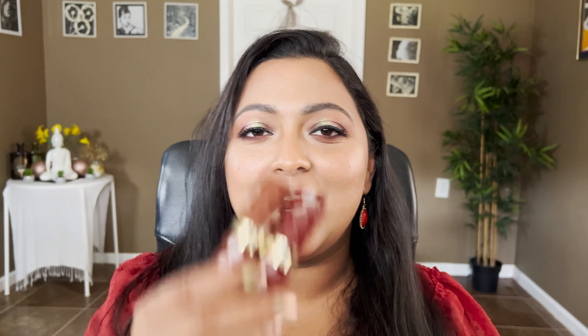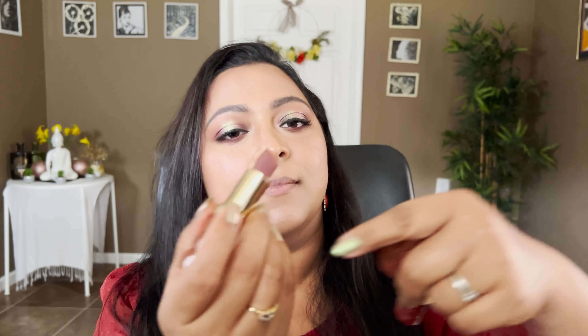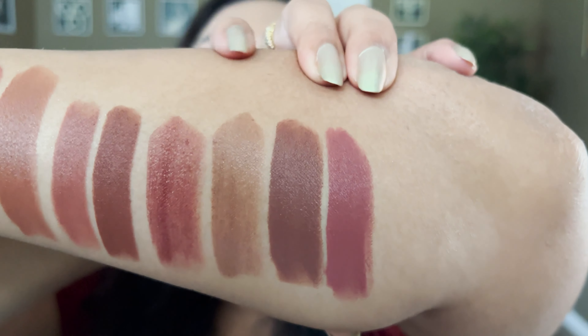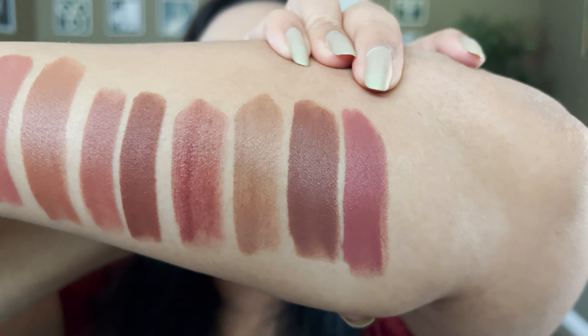Now let's talk about my favorite drugstore lipstick formula — Milani Matte Fetish lipsticks. I have mine in Desire and Passion. The brown one is Desire and the burgundy one is Passion. Desire is like my everyday shade for the office — I really love that. Again, this is Desire.